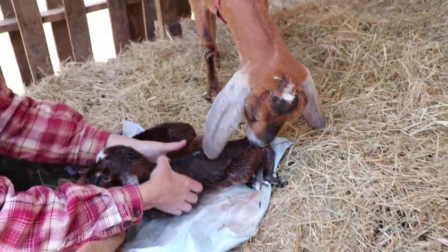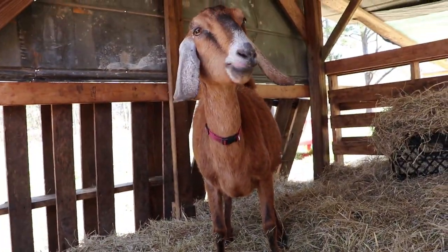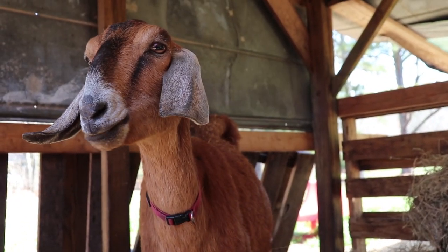Already getting strong legs! Look at you trying to stand up. I'm not your mama though — I know I look like a mama goat, don't I?